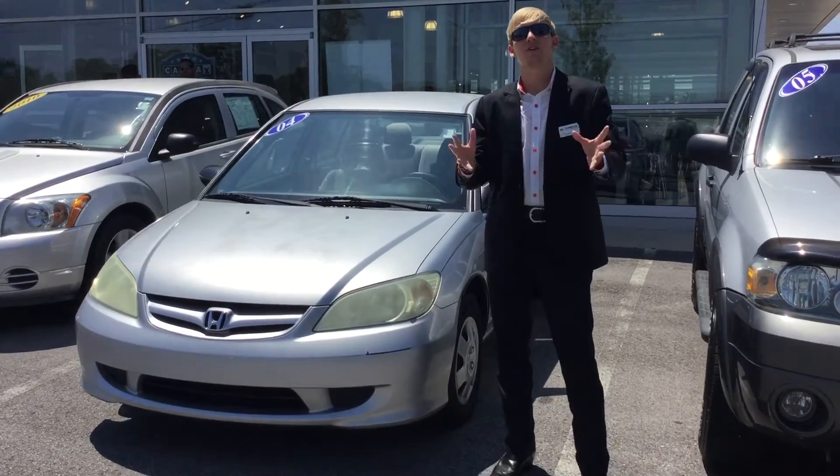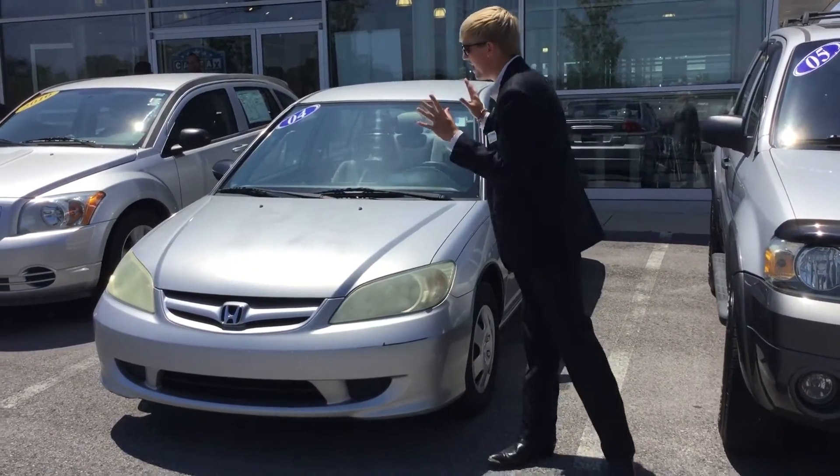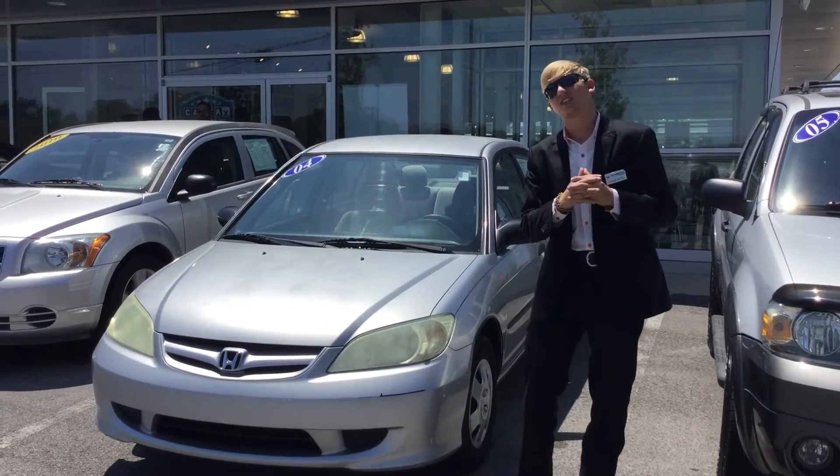Hey, Sam McCoy here at Tamron. I want to thank you for your interest in the beautiful, fantastic 2004 Honda Civic. So let's get started.